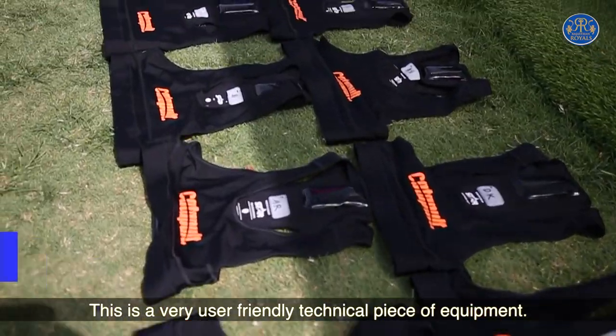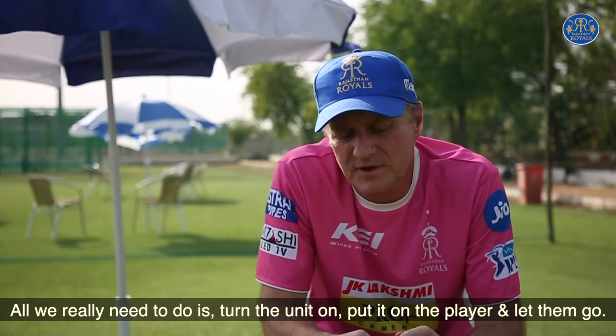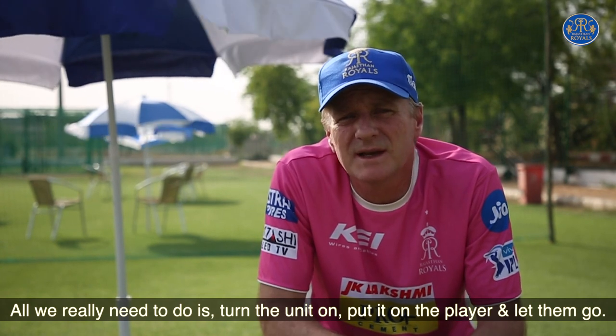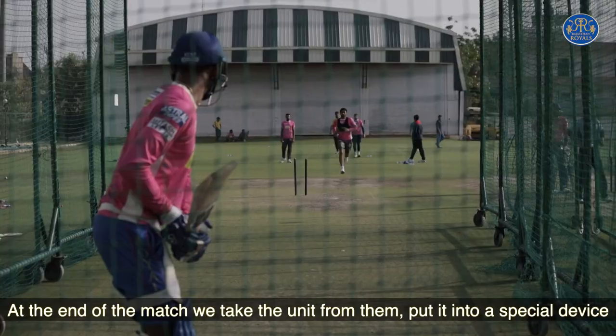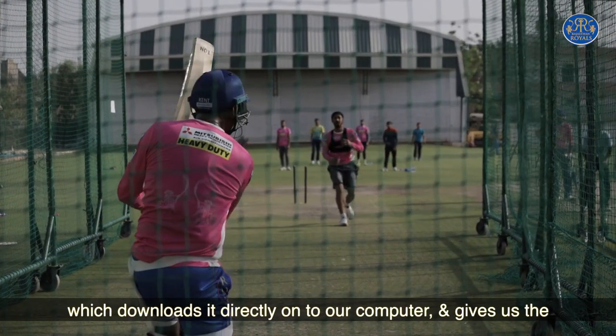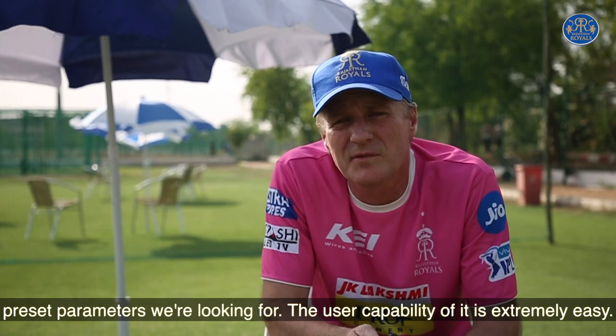This is a very user-friendly piece of technical equipment. All we have to do at the beginning of the match is turn the unit on, put it on the player, and let them go. At the end of the match we take the unit from them, put it into a special device which downloads it directly onto our computer and gives us the preset parameters that we're looking for. The user capability of it is extremely easy.